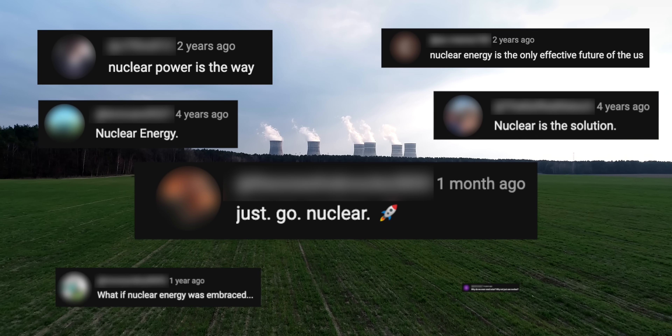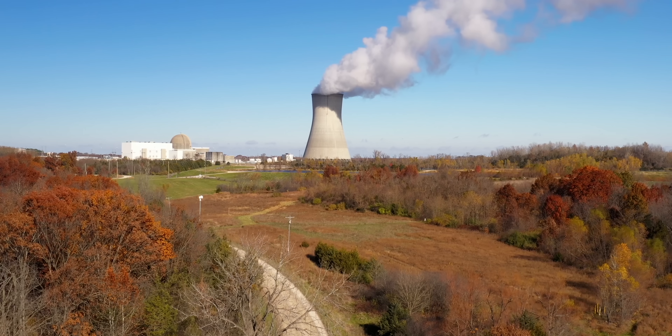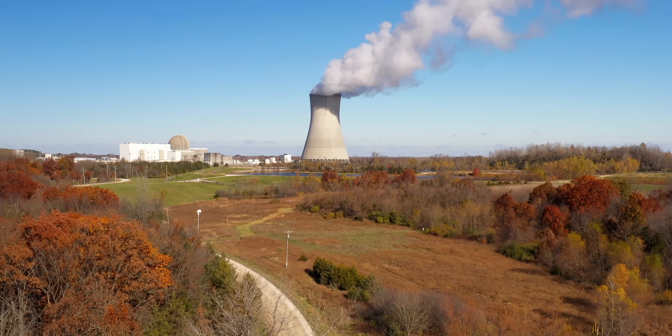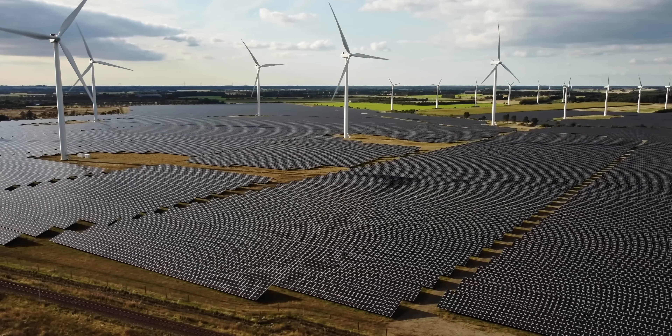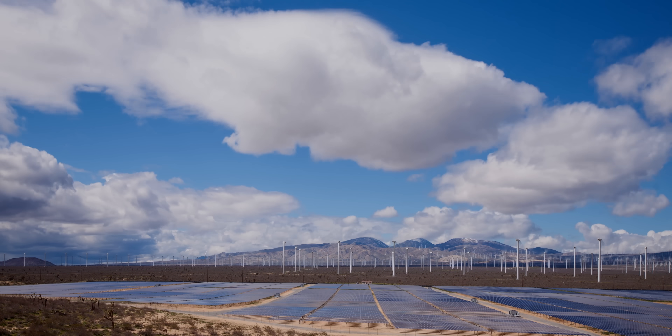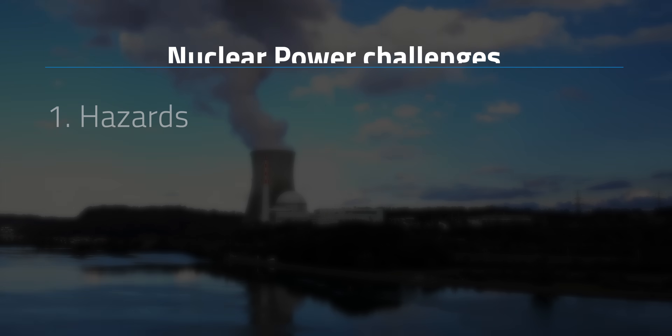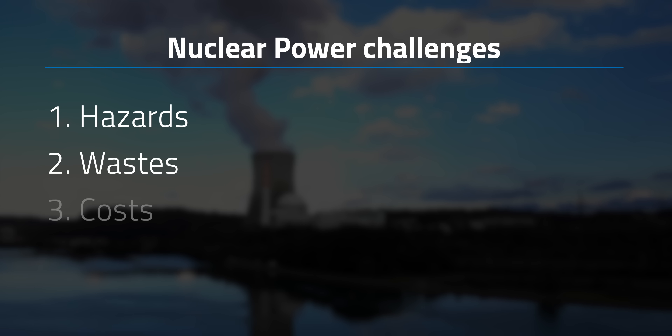"Just Go Nuclear" is a common refrain in the comment sections of my videos when I discuss clean energy production. Nuclear power has a lot to offer, both as part of our energy mix as we wait for renewables to fill in the gaps left by the fossil fuel industry, and as a partner with renewables in general. One major problem that continues to drag this 70-year-old technology down is the size and complexity of nuclear power plants — and that's not even getting into the big three hurdles: its hazards, the waste it produces, and its cost.